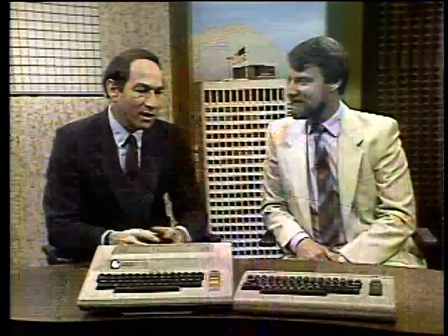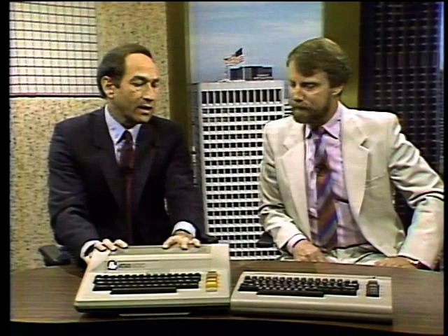Welcome to the Computer Chronicles. I'm Stuart Chiffey, and this is Gary Kildall. These two rather old-looking computers are really just about a year old. The Commodore 64 and the Atari 800 represented the battle between the low-end manufacturers just about a year ago. The 64 was very successful. The 800 was really the last machine before Jack Tramiel took over Atari.